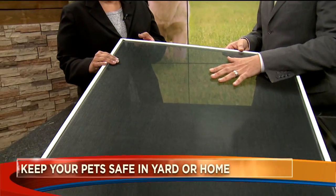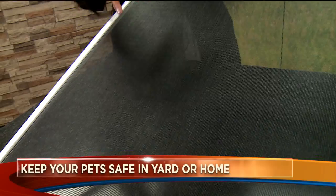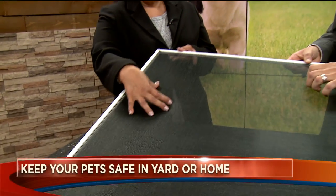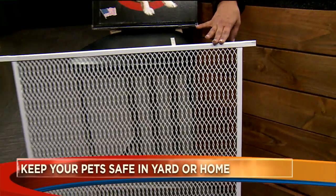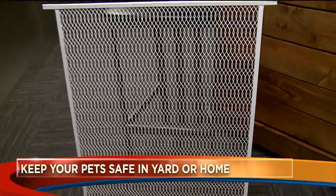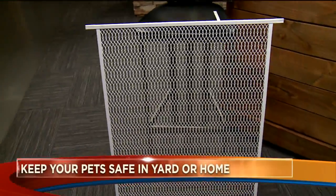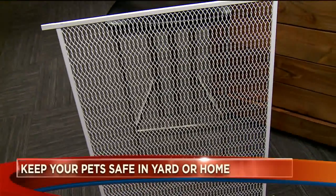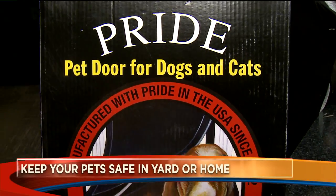This screen is our pet screen — it's coated with a light plastic so when your cat claws into the screen, it doesn't rip or run it. And this is a pet grill, which you put on the outside of your screen door so that when your pets scratch to come in, it won't rip the screen. And this is a pet door for the pets to go in and out at their leisure.